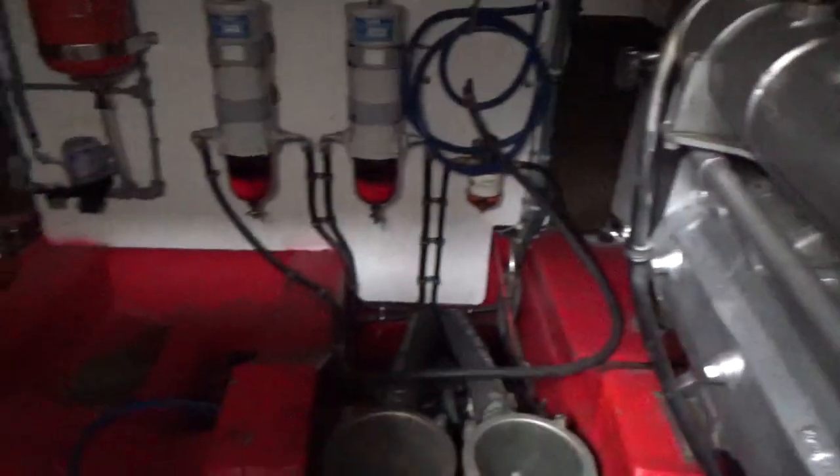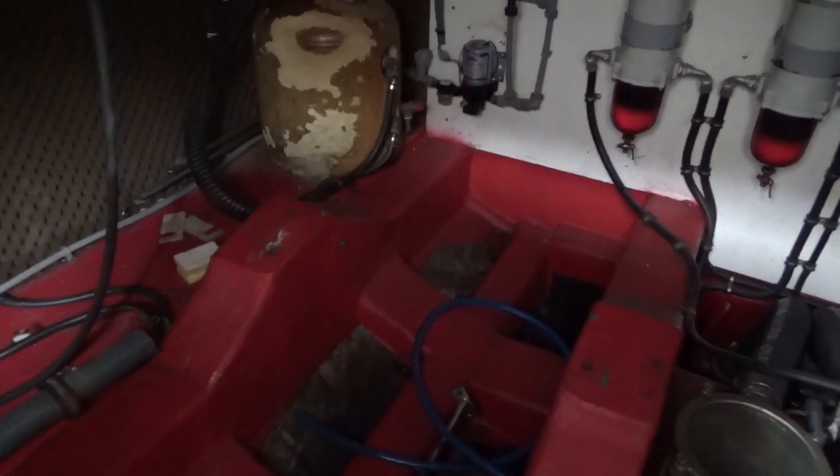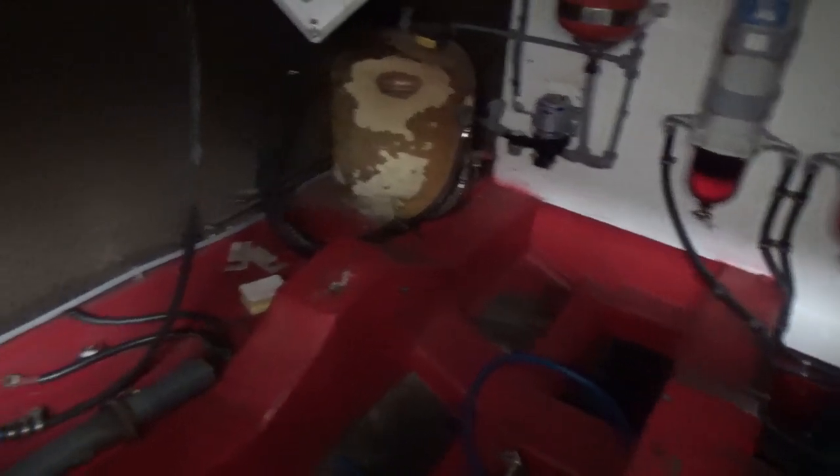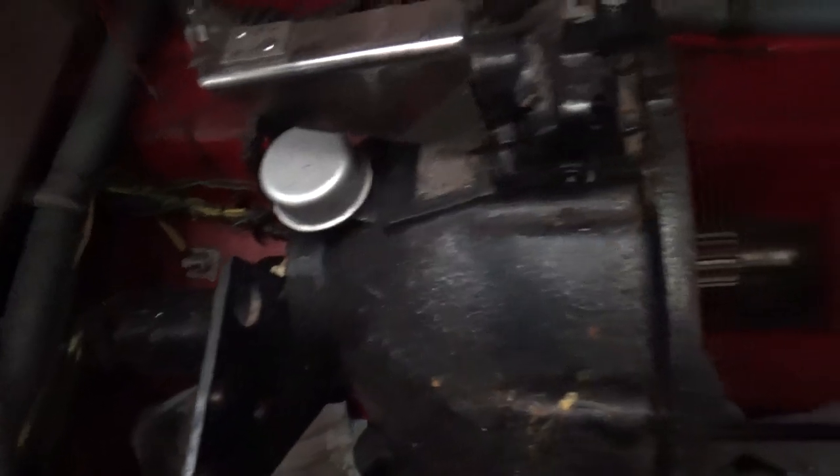You'll notice on the port side this engine is actually missing and does need rebuilding, which has been partly done but needs completing. Everything's here — the exhaust — and I'm actually leaning on the gearbox, still attached to the stern shaft.